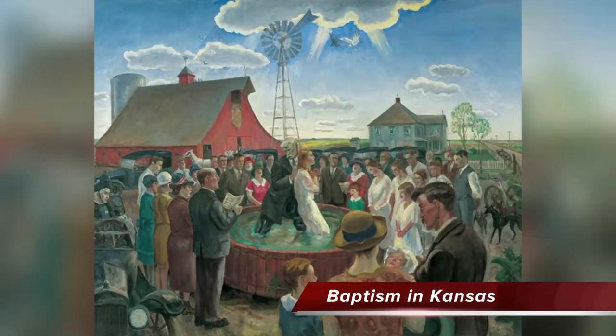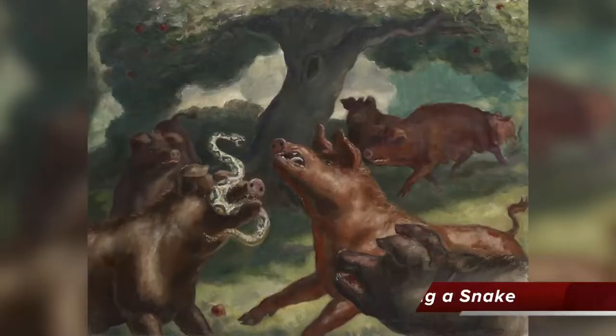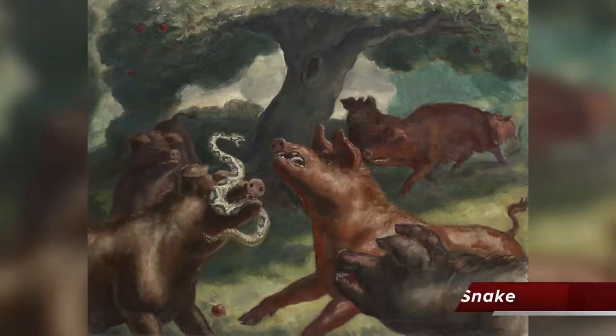One thing about Thomas Hart Benton: he was a very good art teacher and he taught Jackson Pollock. The third painter is John Steuart Curry. He painted Baptism in Kansas in 1928, and this painting is at the Whitney Museum of American Art in New York City. He was born in Kansas, so we can understand his connection to rural America and how he felt when these people lost their jobs. Another of his paintings is Hogs Killing a Snake in 1930, at the Art Institute of Chicago.